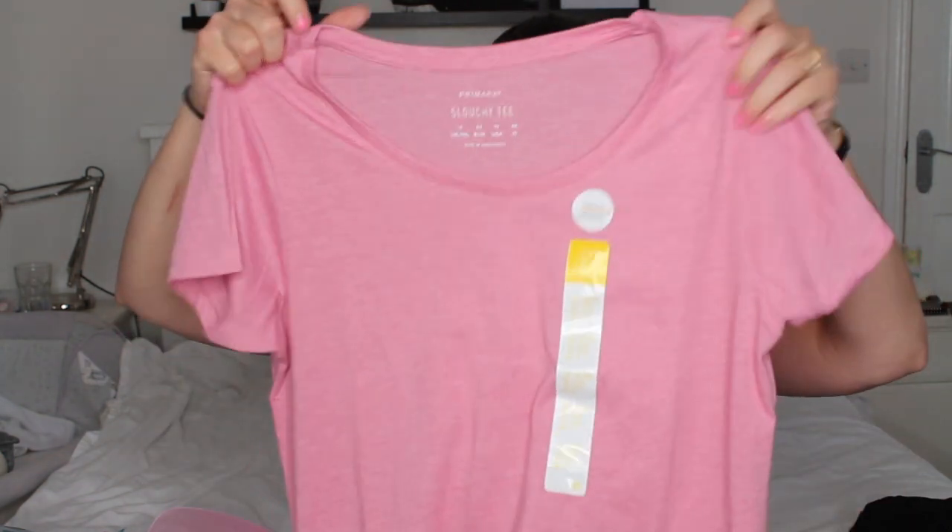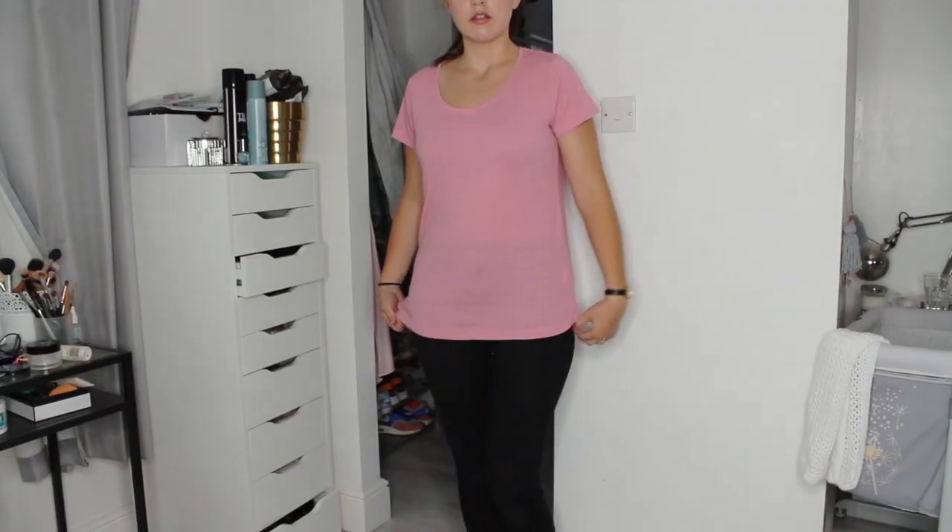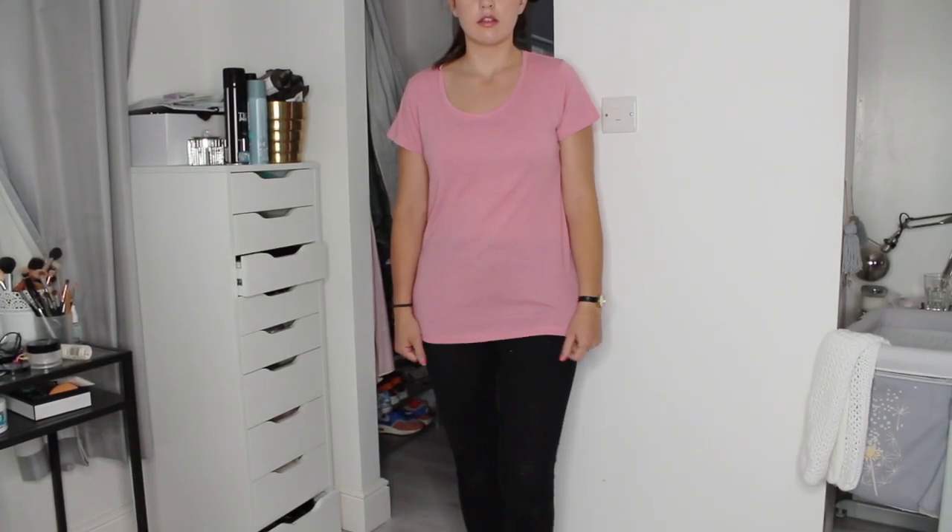I find casual tops and t-shirts in nice cotton materials so easy to breastfeed in and wear around the house. I got this t-shirt — it's just a scoop neck pink one. I got it in a size 14 as I wanted a bit bigger, and it was £2.